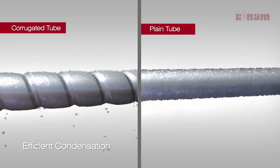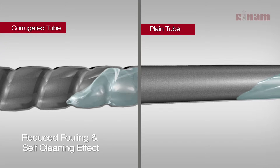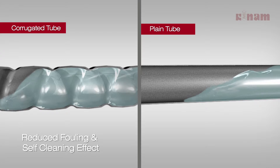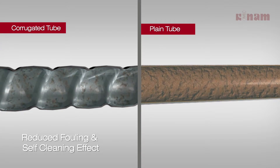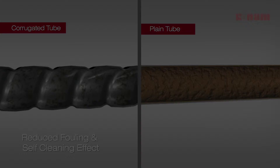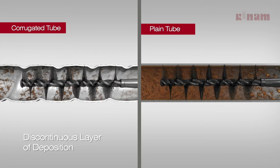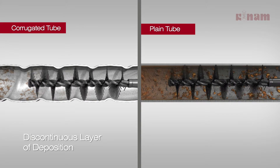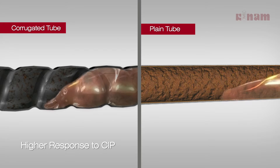Higher peripheral turbulence due to corrugations does not allow suspended solids in the fluid to settle on the tubes, giving it a self-cleaning effect which results in reduced fouling. This ensures longer running time without stopping for cleaning. The response to CIP cleaning or mechanical cleaning by brush is better compared to a plain tube heat exchanger, due to the discontinuous layer of deposition.